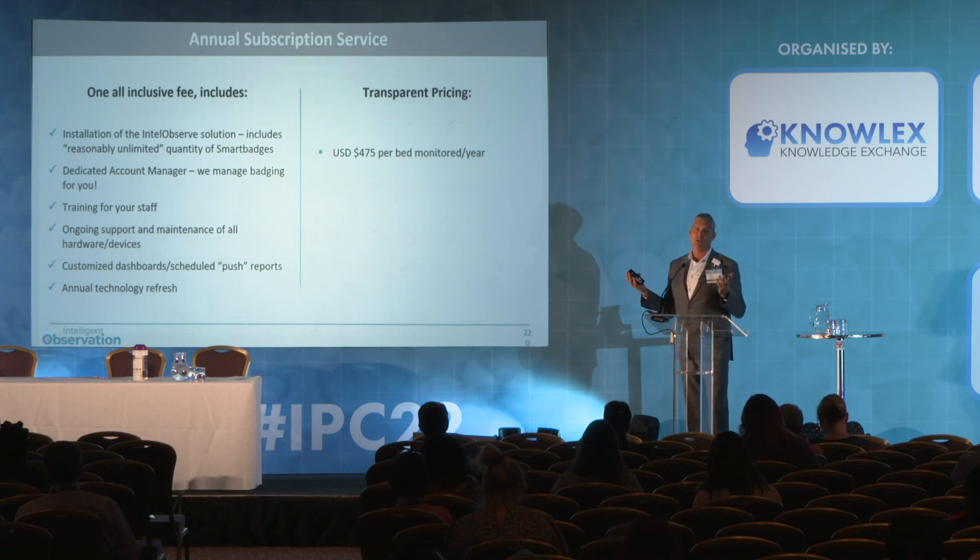We operate under very transparent pricing. $475 U.S. dollars — about £370 — per bed monitored per year. That's the price. There is no other cost besides that, and we wanted to share that with you so you have that information.